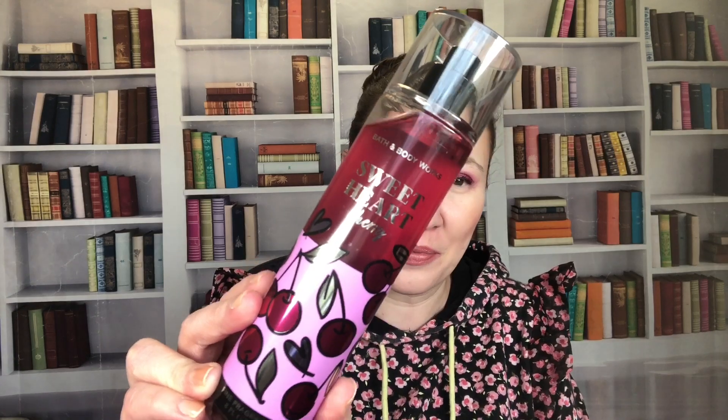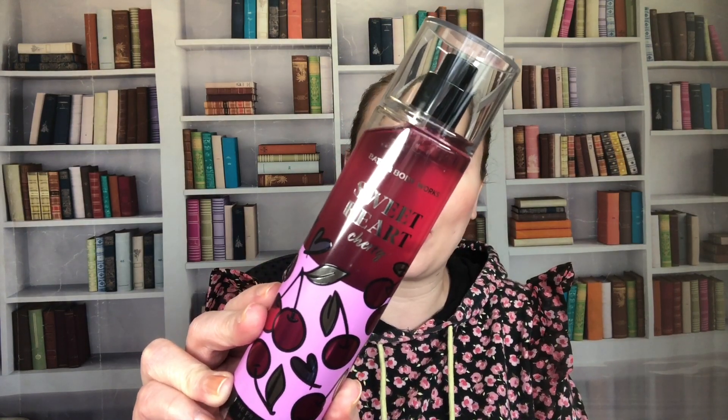This is Sweetheart Cherry — a newer scent for winter, Valentine's Day, and spring. This is actually my backup bottle. Notes are wild cherry, crushed pistachio, and whipped vanilla. Some people have liked it, some haven't — opinions are all over the place. I like it a lot. It isn't as cherry-forward as some might hope, but I love the pistachio in there.